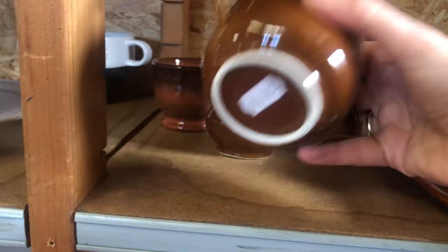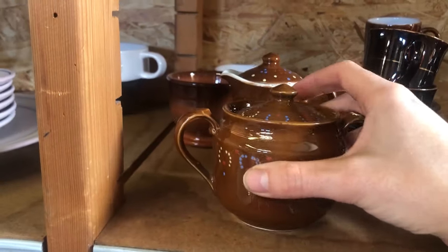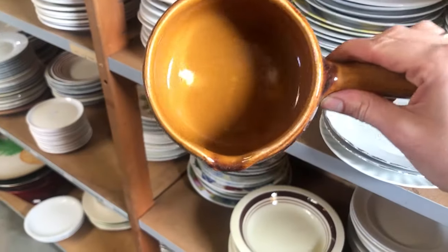I'm still on the hunt for my soup set with a matching tureen. There was no tureen here, unfortunately.